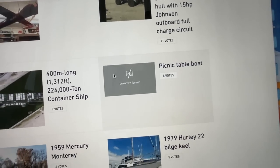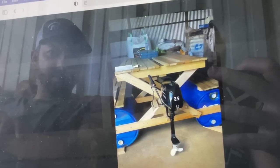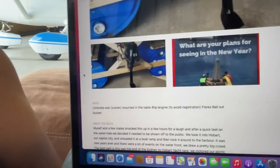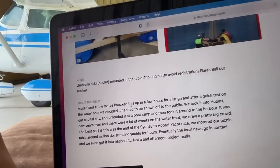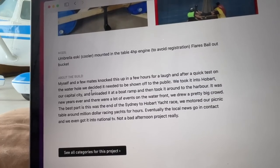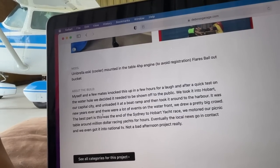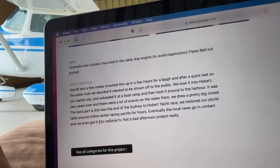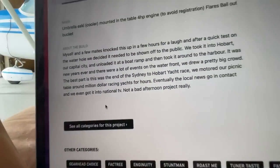What's this picnic table boat situation? 55-gallon drum floaters with a two and a half horsepower motor. I want to go hang out on it — with the price of lumber right now, that's an expensive boat. Myself and a few mates knocked this up in a few hours for a laugh, and after a quick test on the water we decided it needed to be shown off to the public. We took it to Hobart, our capital city, and took it around the harbor on New Year's. We motored our picnic table around million-dollar racing yachts for hours, and eventually the local news got in contact and we got it on national TV. Not a bad afternoon project.